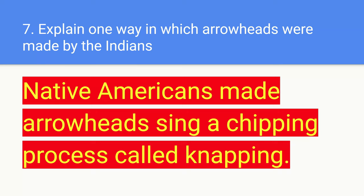Number seven: explain one way in which arrowheads were made by the Indians. Native Americans made arrowheads using a chipping process called knapping.